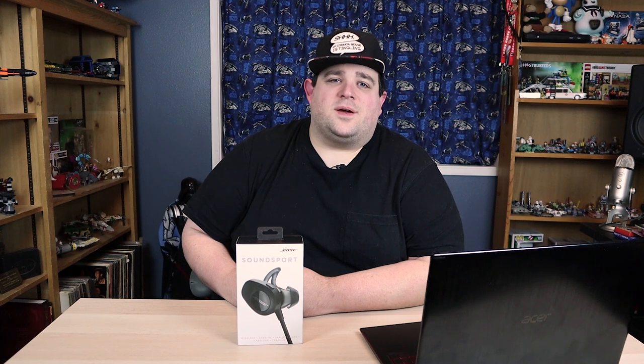I know you read that title, and I know what you're thinking, but I promise you, I have the best headphones you've never heard of. And these ain't it.